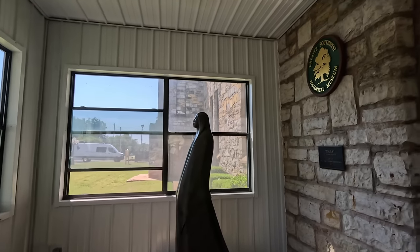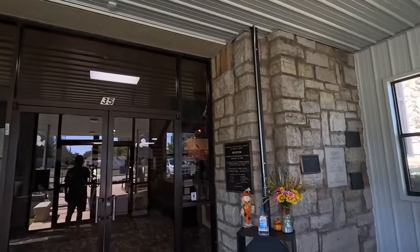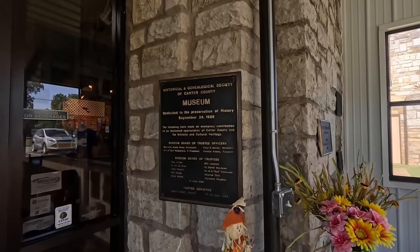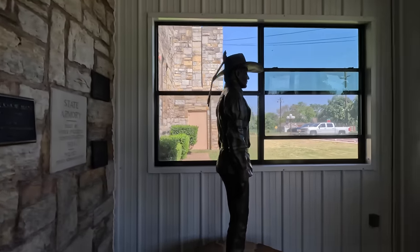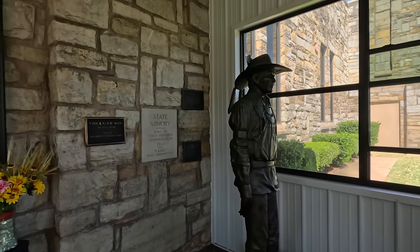Well, that house was way too dark to film. Sorry about that. It's probably the darkest one I've ever been in. But pretty cool museum. I mean, they've put huge effort. They're saving history, their local history here. My hat's off to them. Pretty cool.